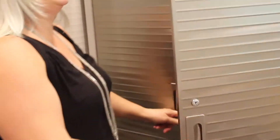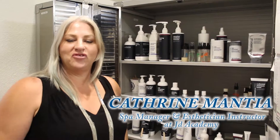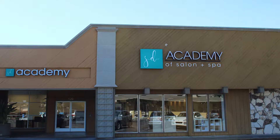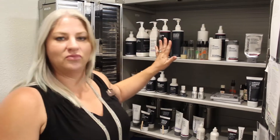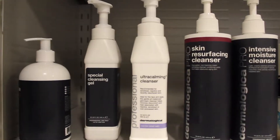This is our cabinet of Dermalogica products. I'm Katherine Mantia, spa manager here at JT Academy. This is our product closet where we distribute to all the students that are doing facials. We use exclusively Dermalogica products.